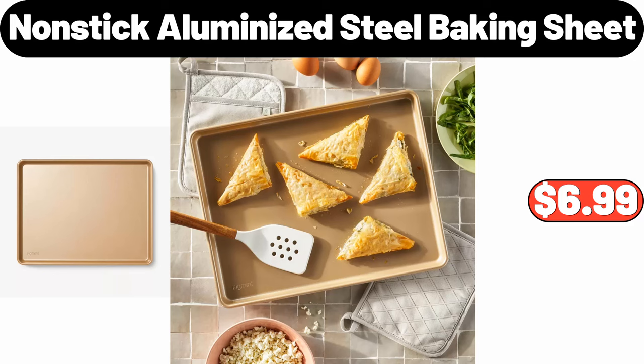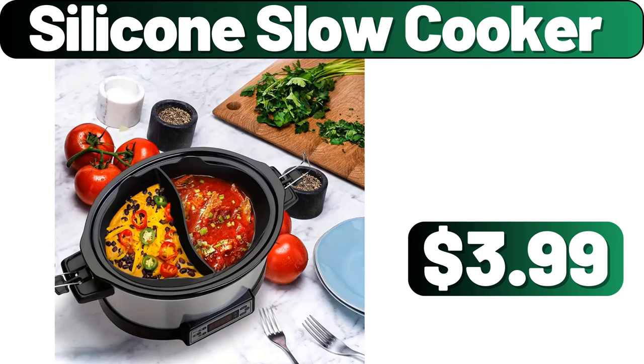Nonstick Aluminized Steel Baking Sheet, $6.99. Silicone Slow Cooker, $3.99.